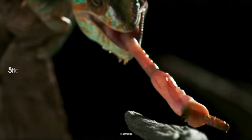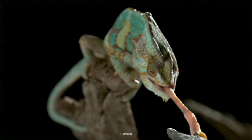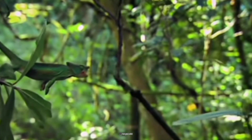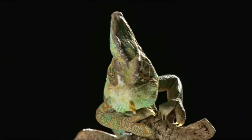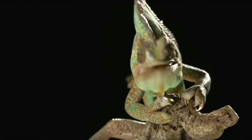The tip of the chameleon's tongue is like a suction cup covered in sticky mucus. This combination creates a highly effective adhesive, ensuring a firm grip on any unsuspecting prey. Studies show that the mucus on their tongue is over 400 times stickier than human saliva.